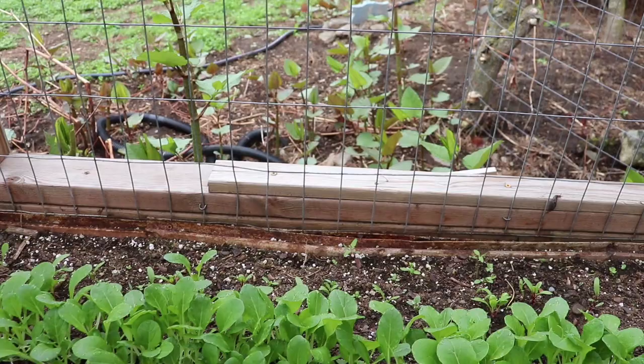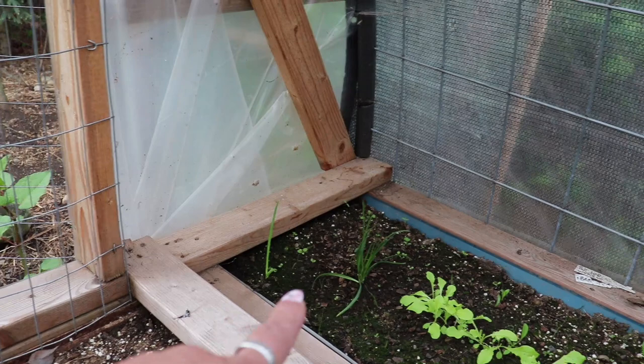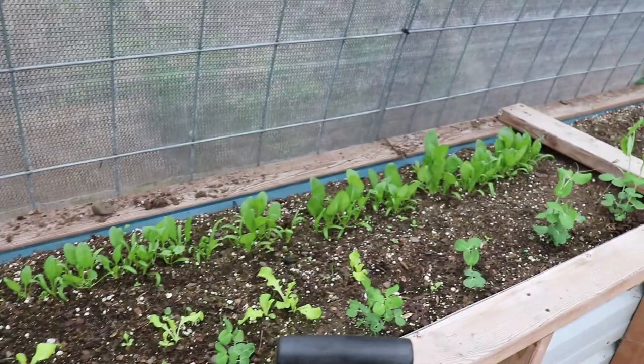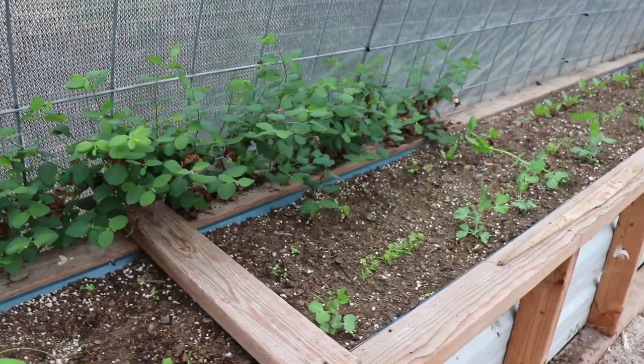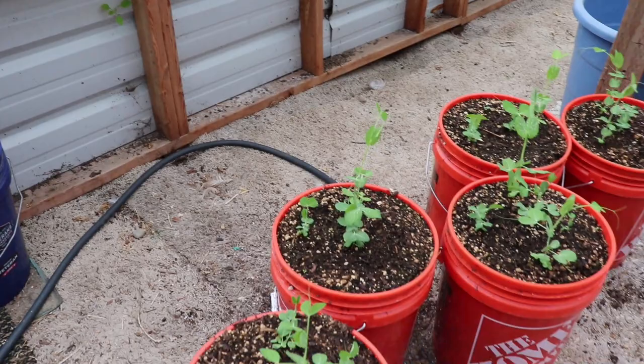Over here I did the same thing — a garlic bulb, and then the chives, spinach, lettuce, and peas. The beets and carrots over here — in this bed it didn't germinate as well, but this one looks a lot better. And the peas in the bucket — I'm going to have to drop that trellis down on them. So let's go check out the greenhouse itself.